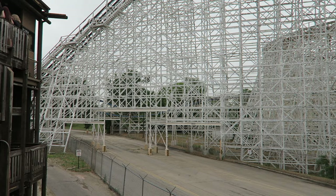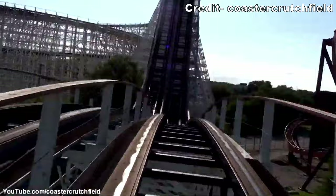The second half is slowed by trims, but the ride has a few bunny hills in the first half that offer some weak floater airtime throughout the train.